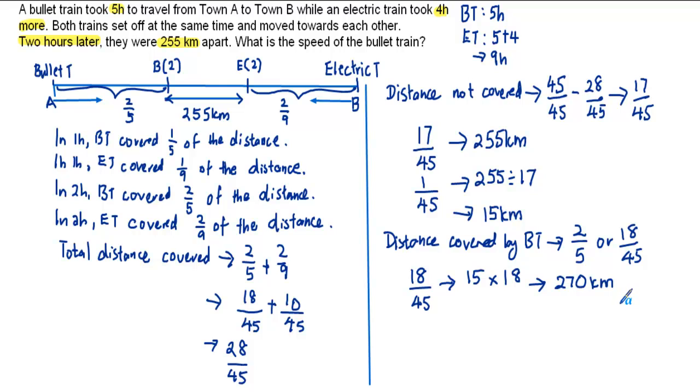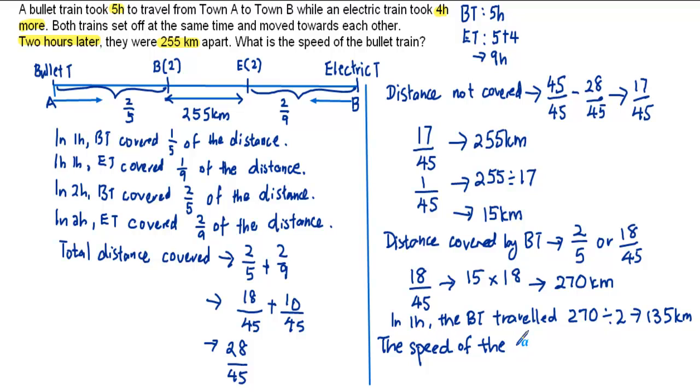270 kilometres is the distance covered by the bullet train in 2 hours. To find the speed, we find the distance travelled in 1 hour: 270 divided by 2 gives us 135 kilometres. So the speed of the bullet train is 135 kilometres per hour.